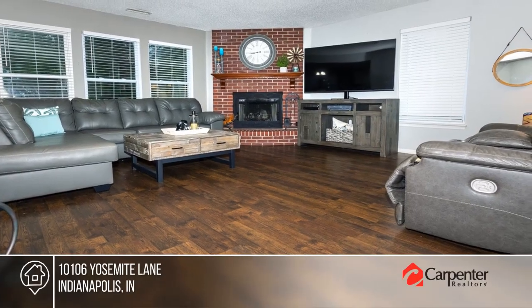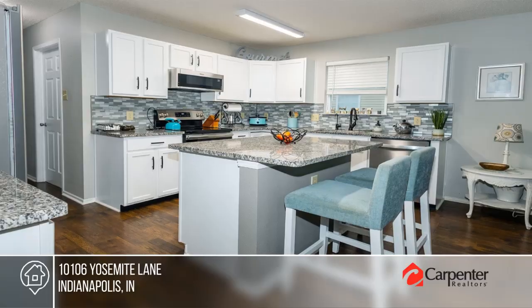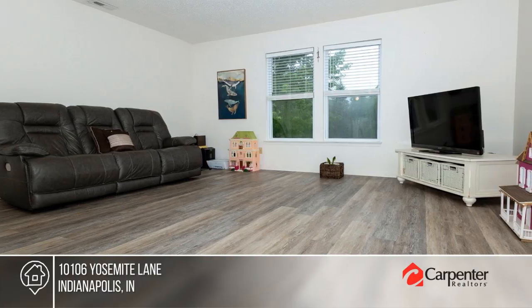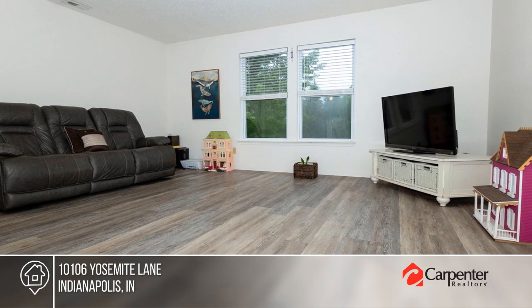With over 3,200 square feet of living space, this home boasts waterproof pergo wood-look flooring, a gorgeous island kitchen with stainless appliances and granite countertops, and a cozy gathering room.